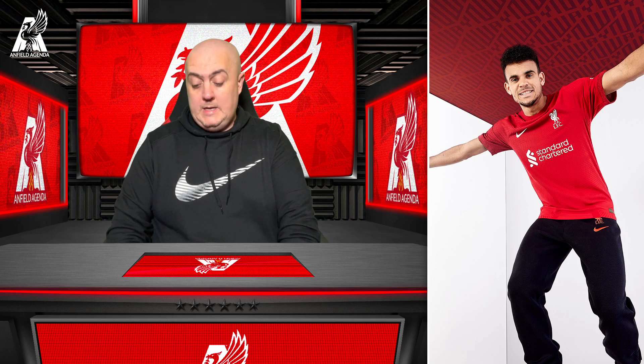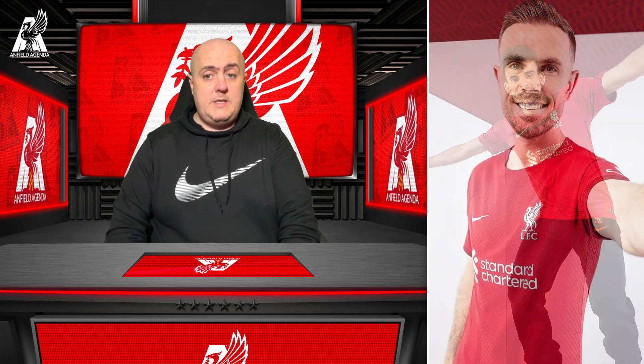The devil is in the detail with these shirts as always. In first impressions it looks like just a plain red shirt with a little bit of white on it and the Standard Chartered logo, but as you'll see when I start to go through them there are more details to be uncovered. The cut of the collar reminds me of the 2005 shirt - the Reebok one - a similar type of cut to the collar.